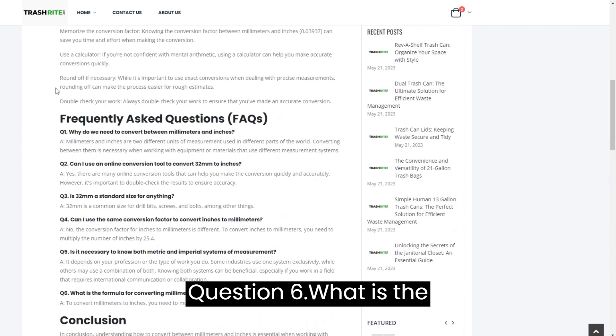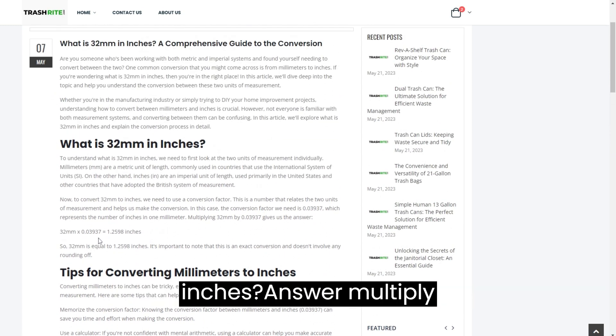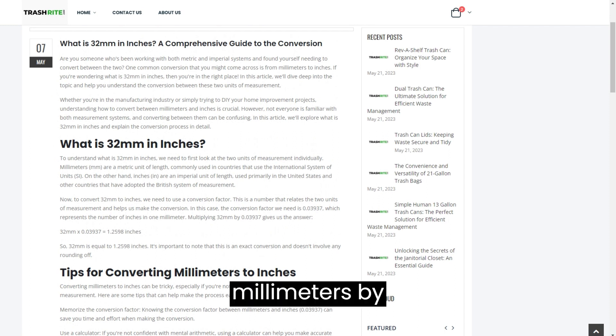Question 6: What is the formula for converting millimetres to inches? Answer: Multiply millimetres by 0.03937.